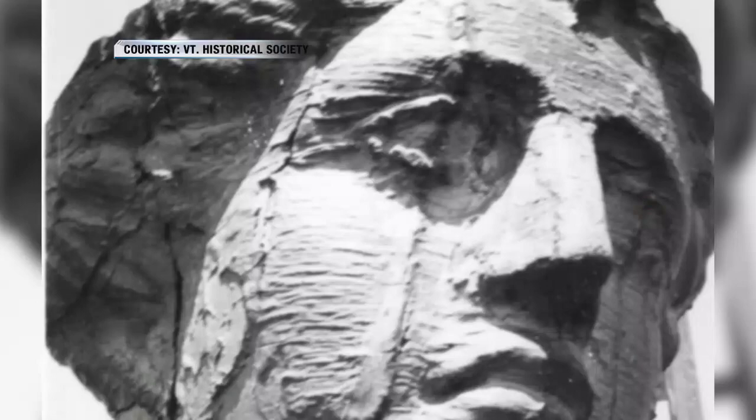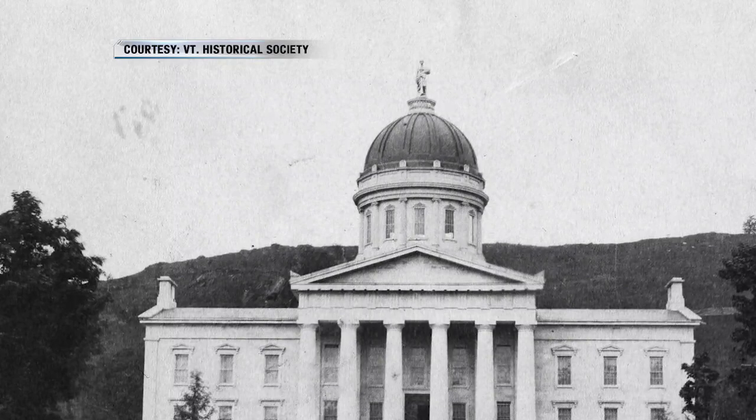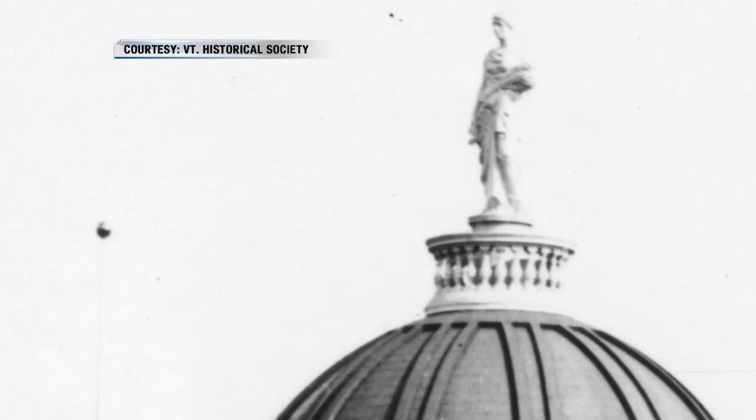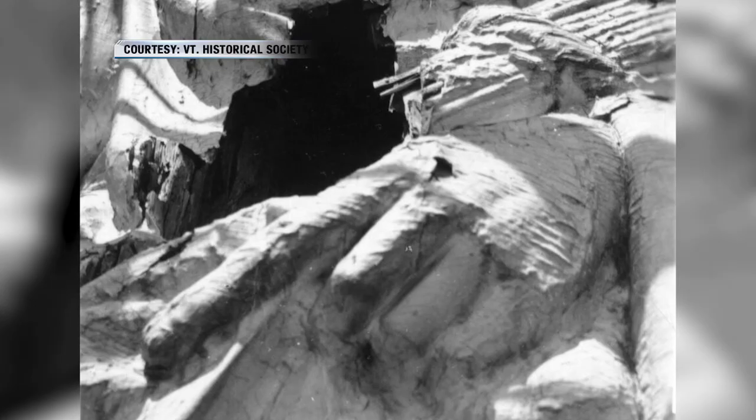We're talking about the statues on top of the Vermont State House building. The first statue went up in 1859 and it was the embodiment of agriculture, later known as Ceres, the Roman goddess of agriculture. It was on top of the statehouse for 80 years, but it was made out of wood — wood rots — and with harsh winters here in Vermont, it was falling apart and needed to be replaced.